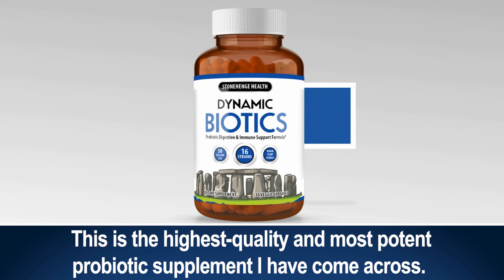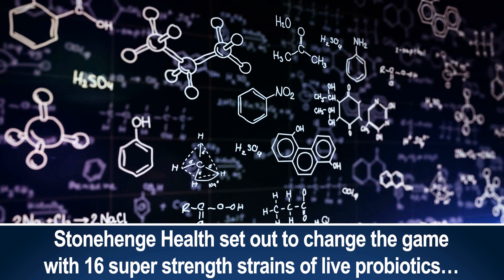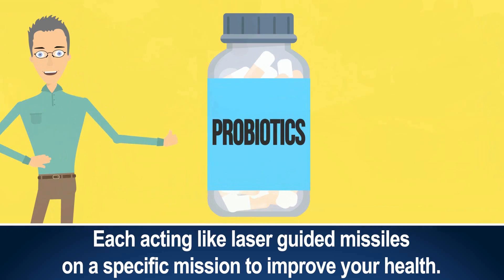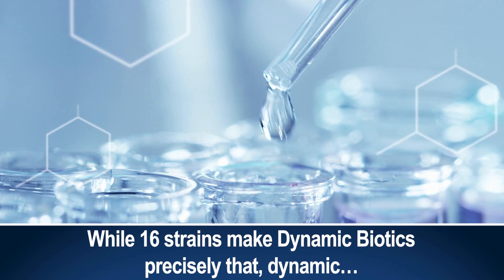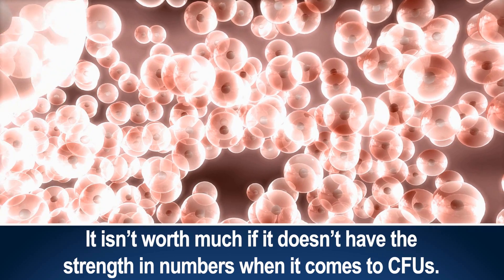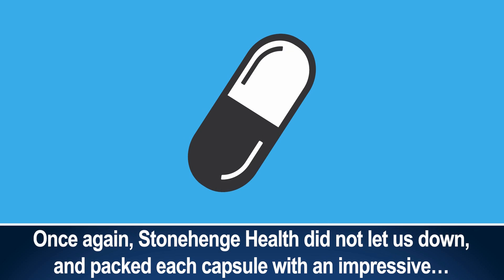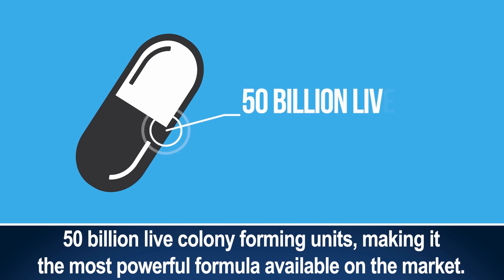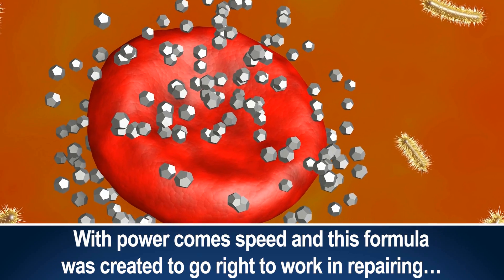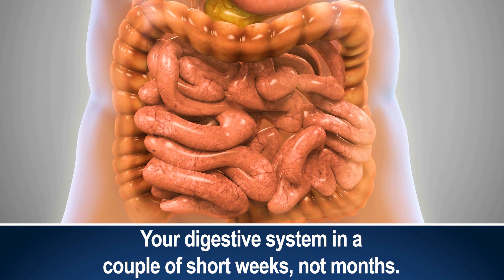This is the highest quality and most potent probiotic supplement I've come across. Stonehenge Health set out to change the game with 16 super-strength strains of live probiotics, each acting like laser-guided missiles on a specific mission to improve your health. While 16 strains make Dynamic Biotics precisely that — dynamic — it isn't worth much if it doesn't have the strength in numbers when it comes to CFUs. Stonehenge Health packed each capsule with an impressive 50 billion live colony forming units, making it the most powerful formula available on the market. With power comes speed, and this formula was created to go right to work in repairing your digestive system in a couple of short weeks, not months.